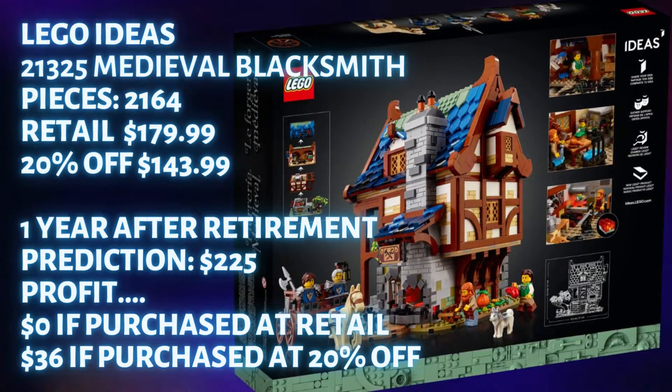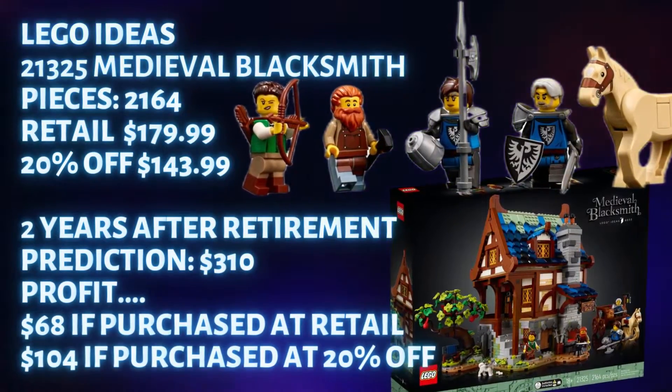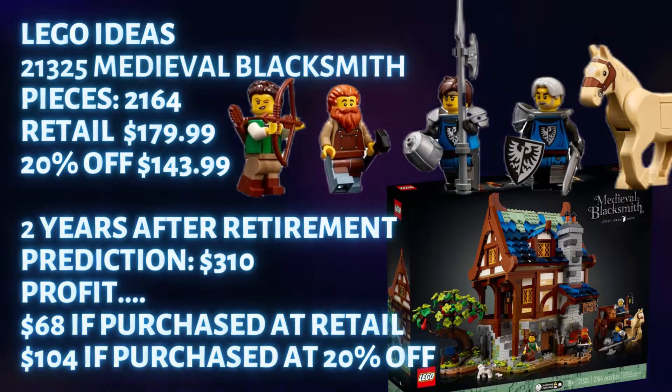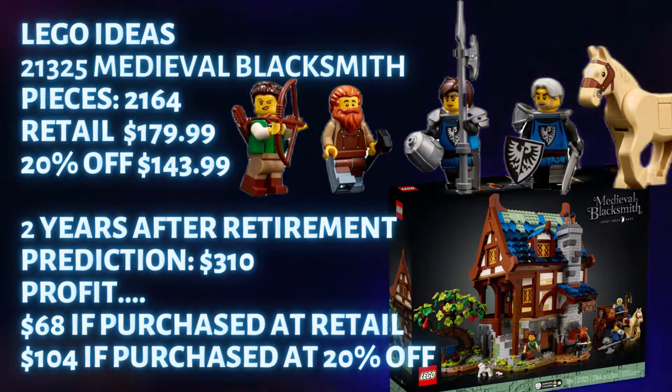In year two of retirement I think we'll see a nice jump to $310. Profit if you bought at retail: $68. Profit if you bought at 20% off: $104.